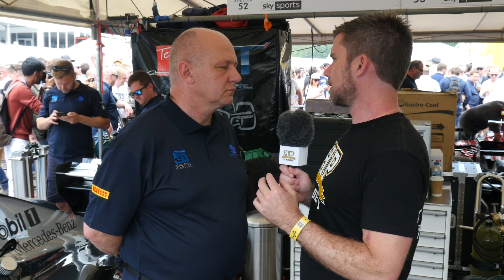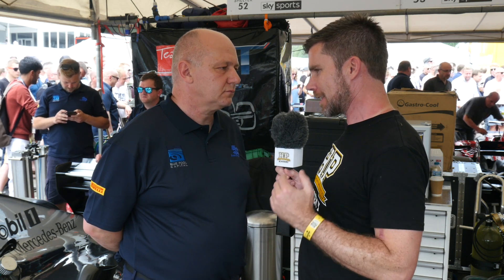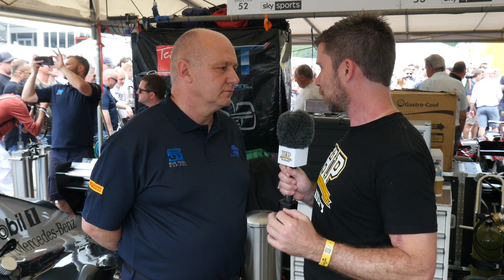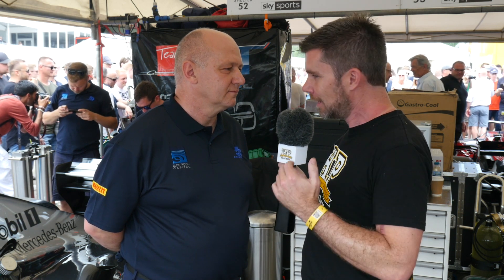Tim's insight into this car is particularly valuable given that in a prior lifetime he actually worked as the engine engineer for David Coulthard for around 10 years during this era — which is why he knows so much about this particular car. Thanks for the chat Tim, and enjoy the rest of your weekend.